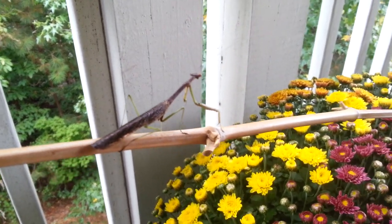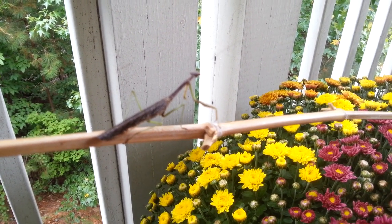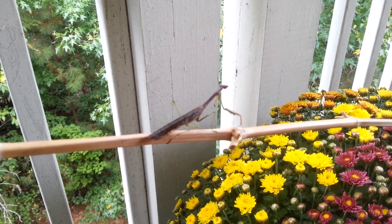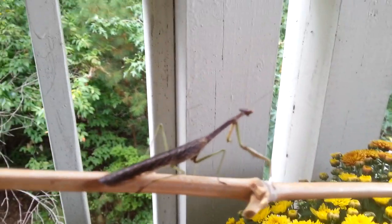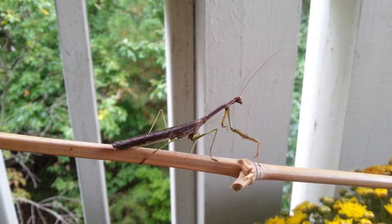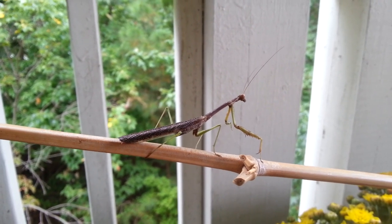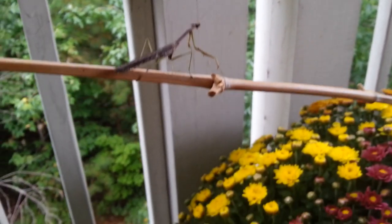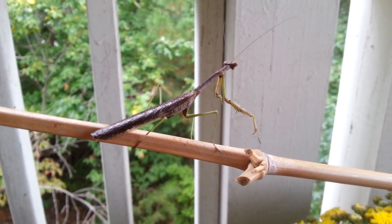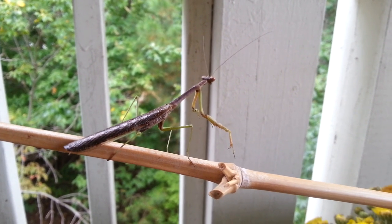So this little guy was actually in a spider web, and we thought maybe it was a stick at first, and then we thought maybe it was a walking stick, and then I looked up and I was like, no, that's a little mantis. So I grabbed one of my bamboo poles and freed him from the spider web, because I don't think the spider would have even been able to eat him. It would have just been him dying in the web — just kind of a waste of a little mantis life. So we let him go.